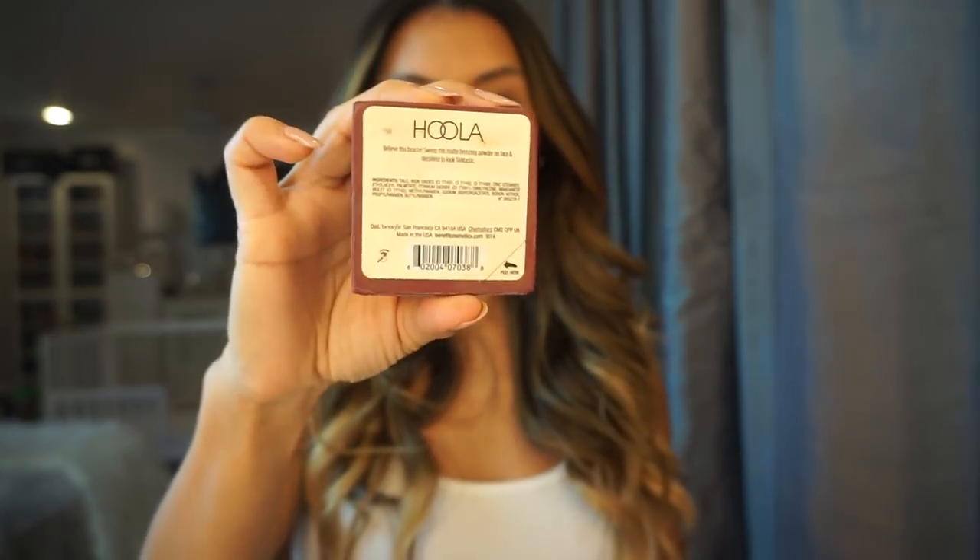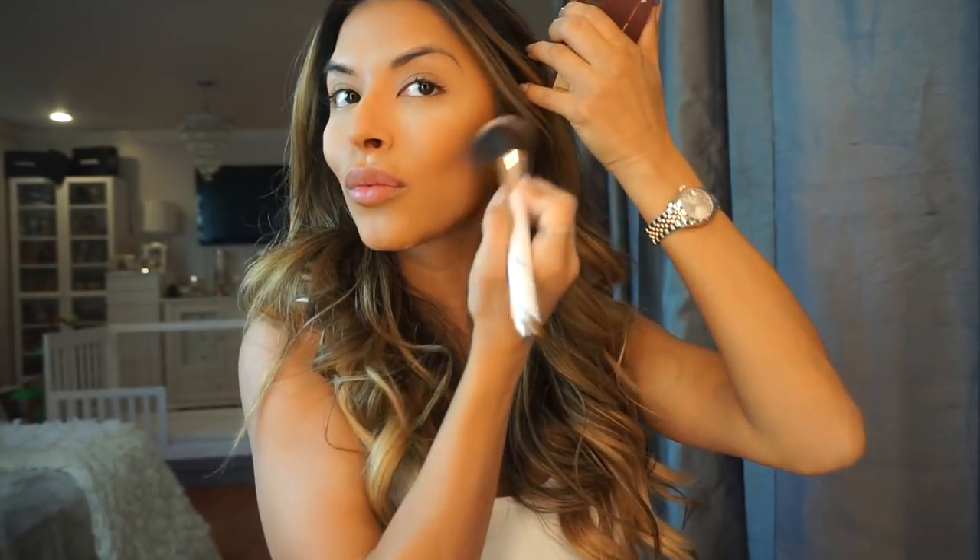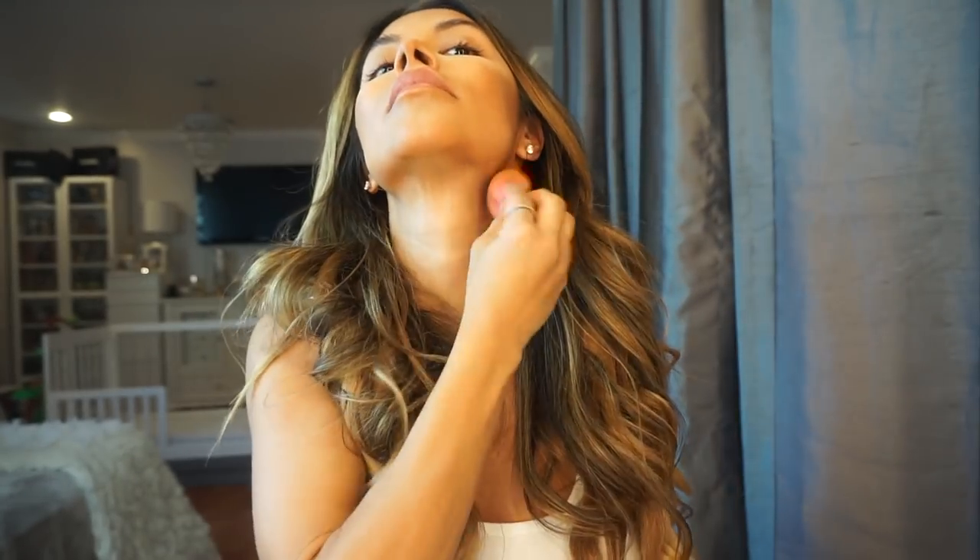I use Benefit's Hoola Powder as a bronzer. Using an angled brush, I buff the powder into the hollows of my cheeks, sweeping back and forth. Then, to make my forehead look smaller, I dust the powder into the hairline until it blends seamlessly. To define my jawline and slim down my neck, I bring the powder along the jaw and around the chin.